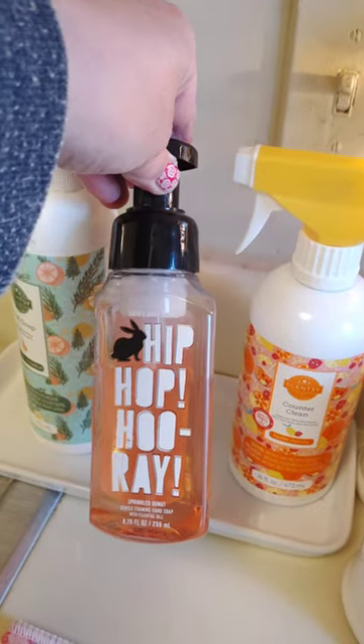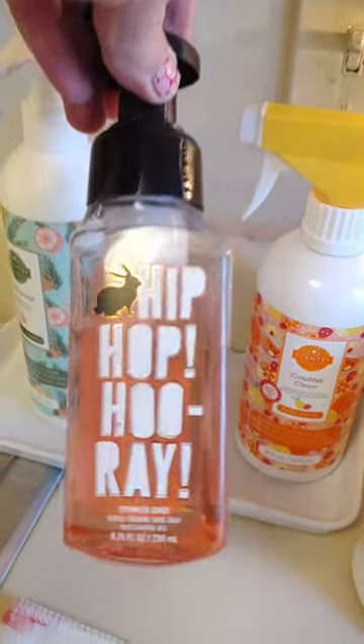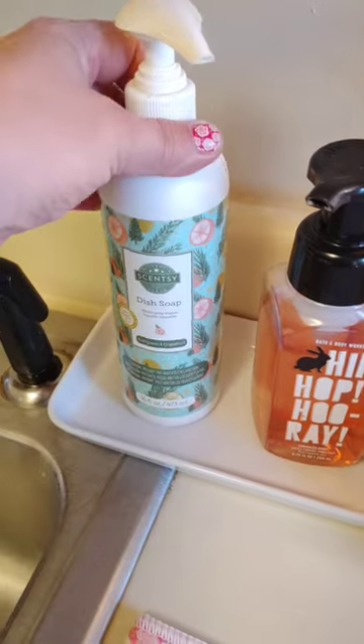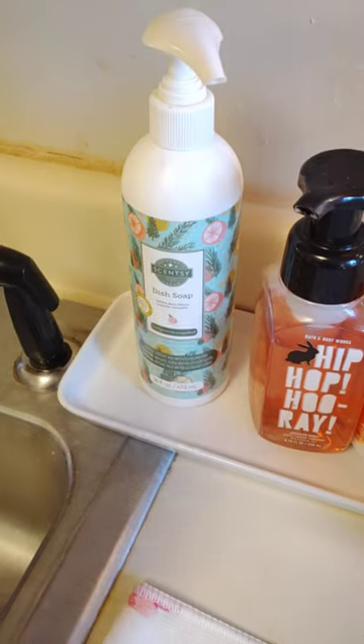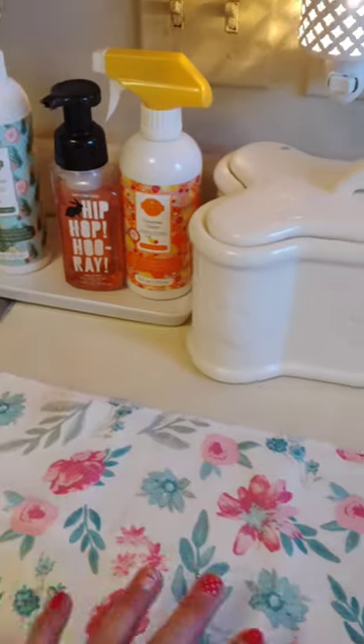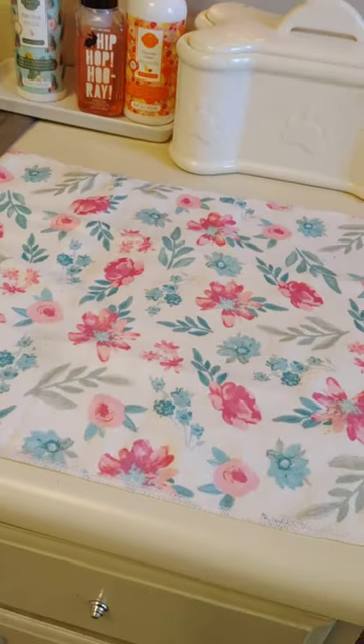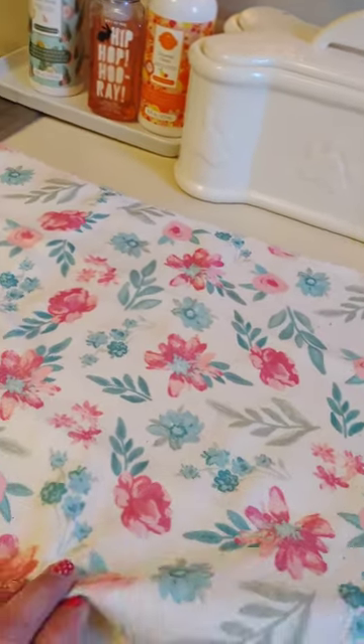Some Bath and Body Works hand soap that a customer actually gave me for Christmas, but it was an Easter one — so I held onto it and put it out. And this is a Scentsy dish soap — I use the pumps from the laundry stuff to use it as a pumper. And this is a towel from the Dollar Tree. I use this just like a little drying towel.